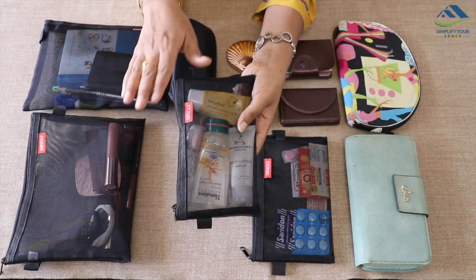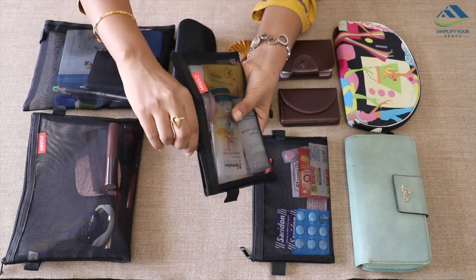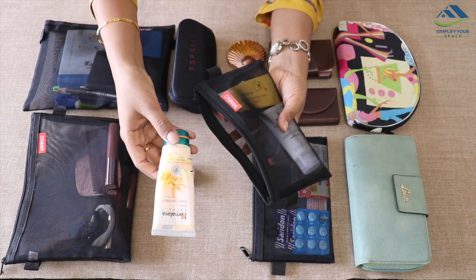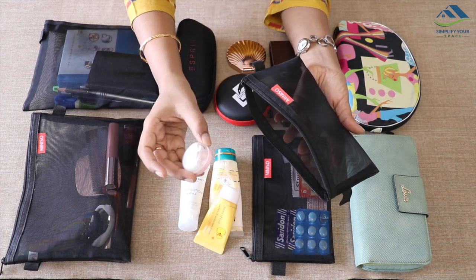This next pouch is again helpful for office or college going girls. In this pouch, I have kept some grooming essentials like face wash, body lotion, sunscreen, and day cream in small travel size containers.